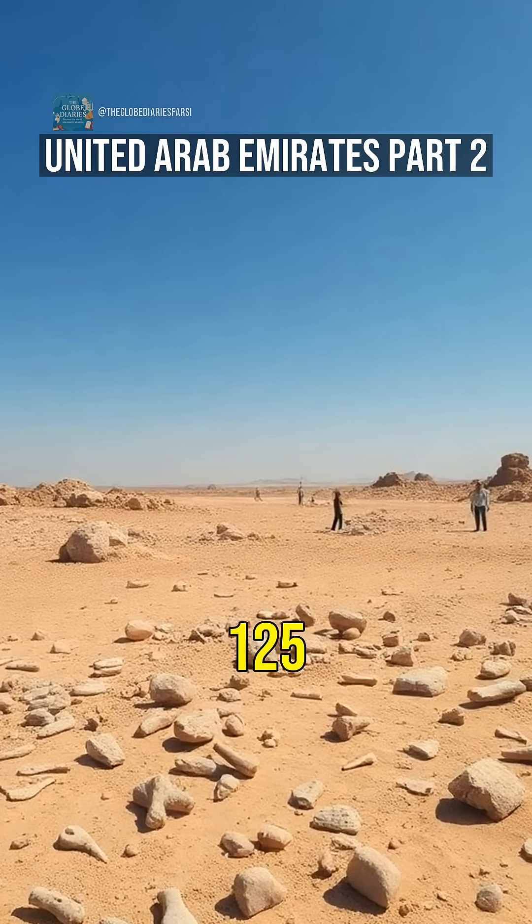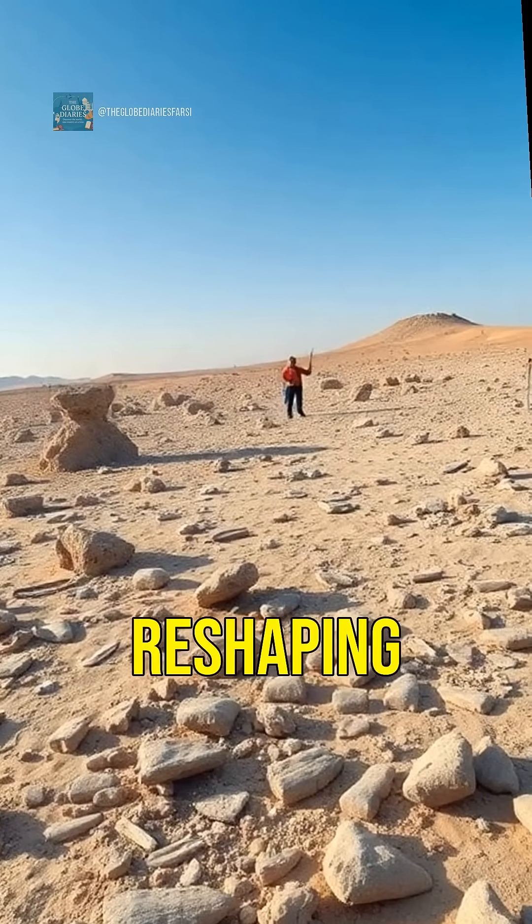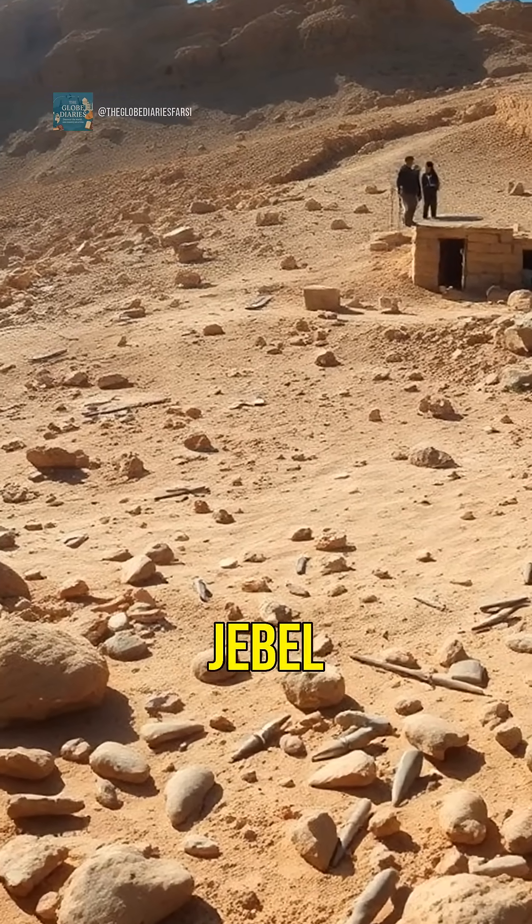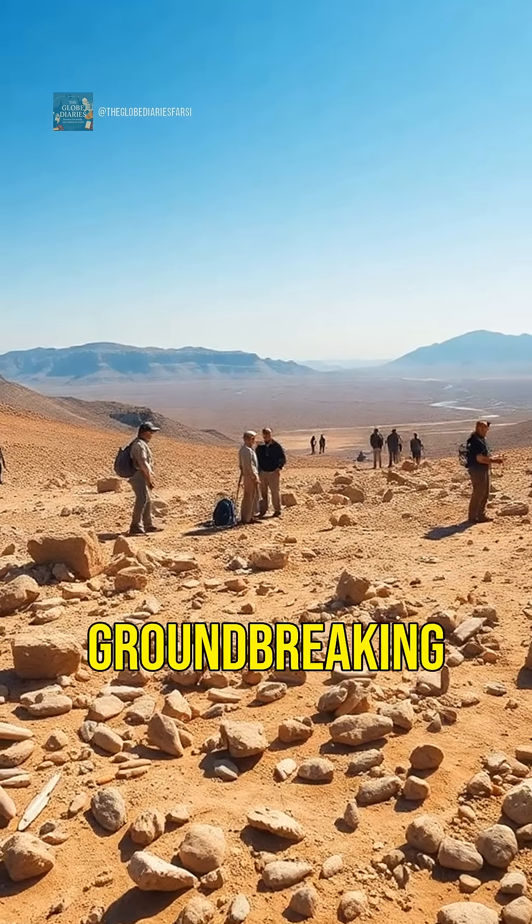Imagine discovering tools from 125,000 years ago, reshaping our understanding of human migration. Welcome to Jebel Faya, a site of groundbreaking finds.